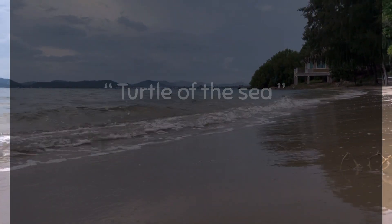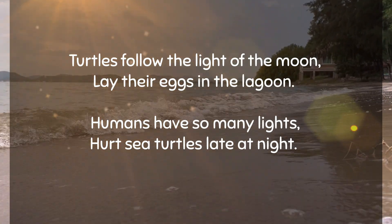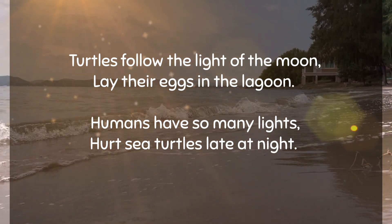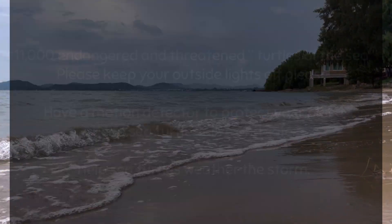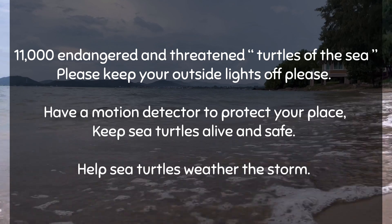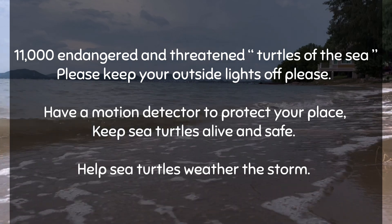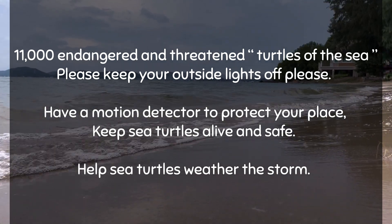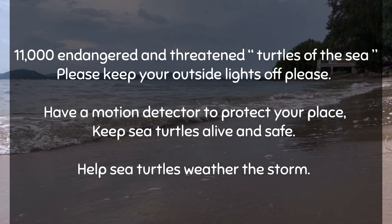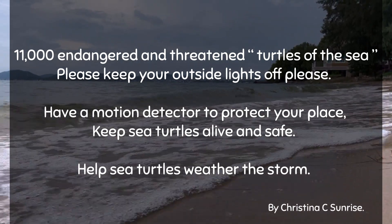Turtles of the Sea. Turtles follow the light of the moon, lay their eggs in the lagoon. Humans have so many lights, hurting sea turtles late at night. 11,000 endangered and threatened turtles of the sea. Please keep your outside lights off. Have a motion detector to protect your place. Keep sea turtles alive and safe. Help sea turtles weather the storm. By Kristina See Sunrise.